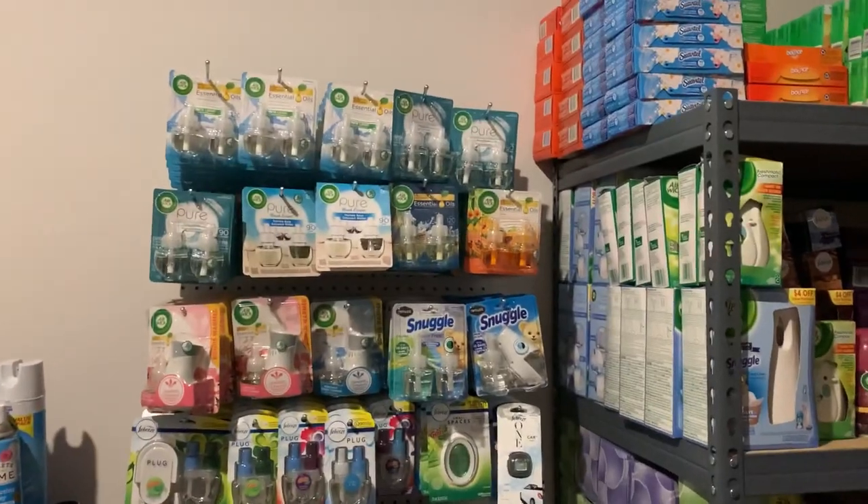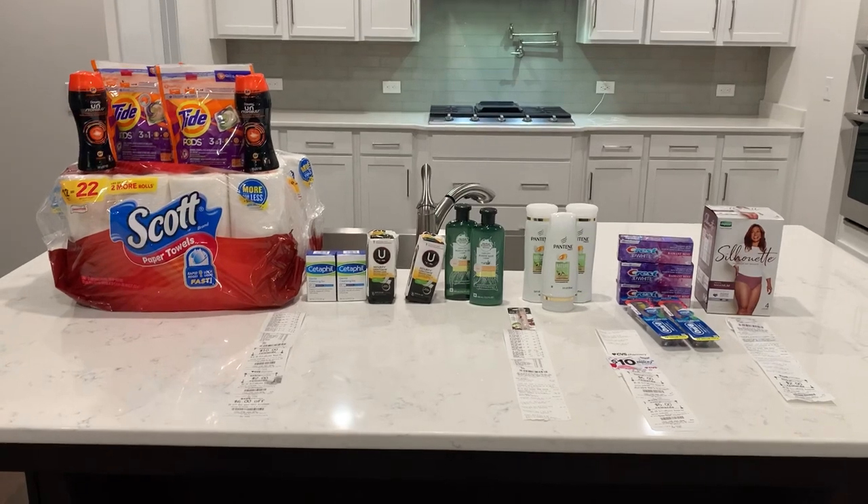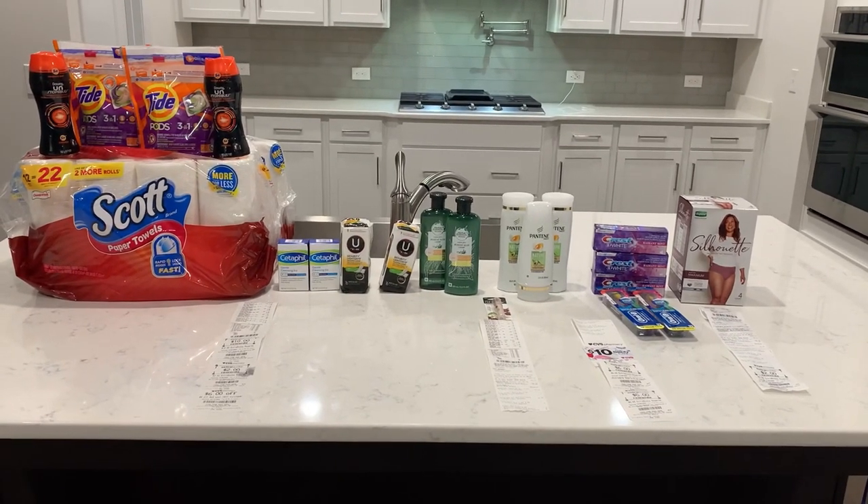Alright, let me go shoot the CVS video. Alright y'all, this is my CVS haul.